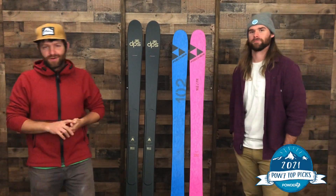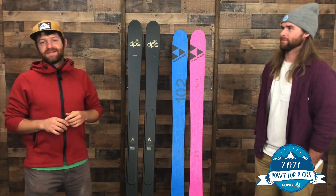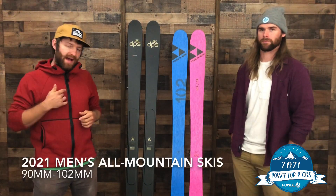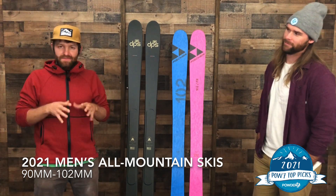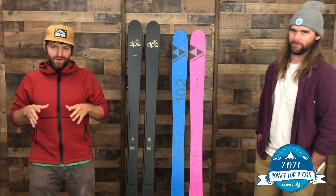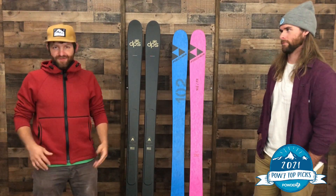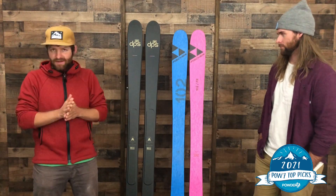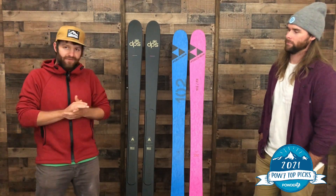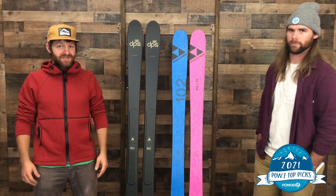We're here at Powder 7 World Headquarters, and today we're talking to you about the best all-mountain skis of 2021. I'm Matt. I'm Andrew. These skis measure 90 millimeters through 102 underfoot, so it's kind of a wide range. People define all-mountain skis differently, so some of these are going to be great for ripping around Killington and mountains on the east, and others are going to be great for more of a western-style all-mountain ski, but everything comes down to your personal preferences anyway.